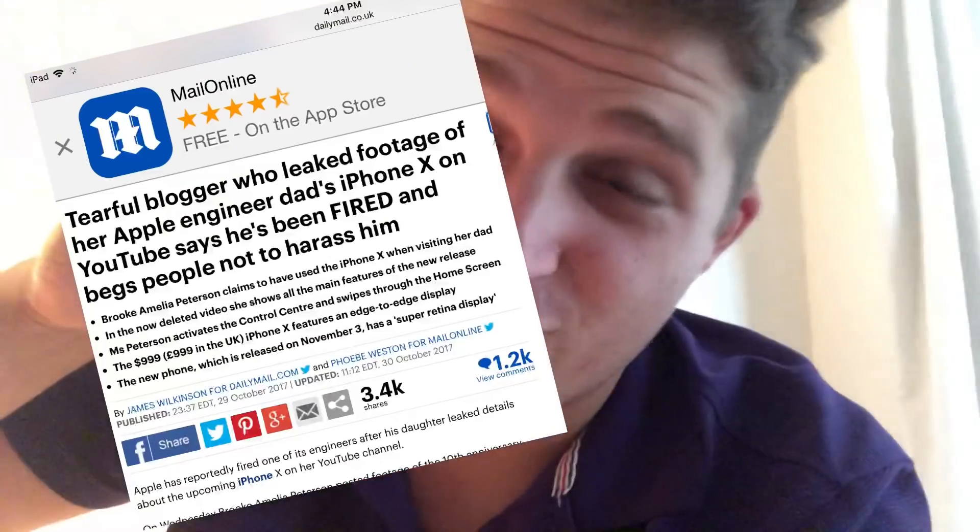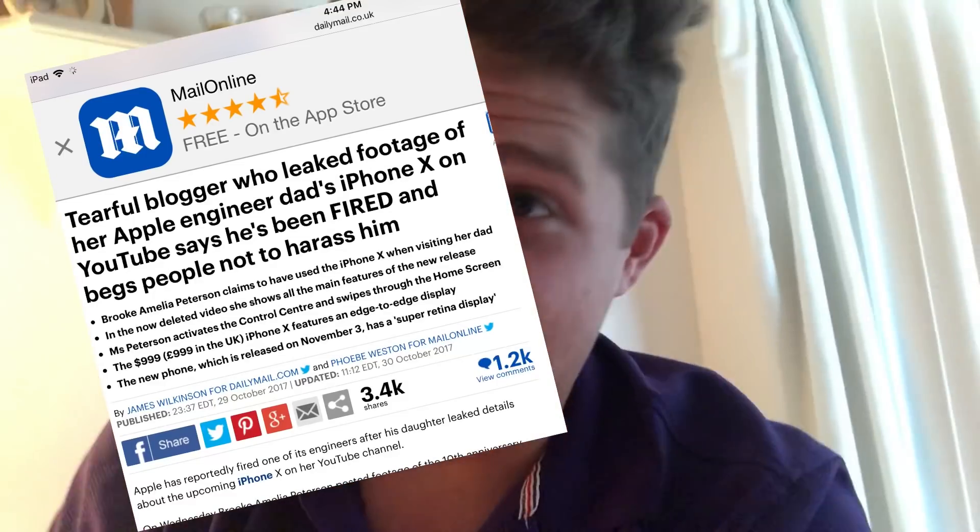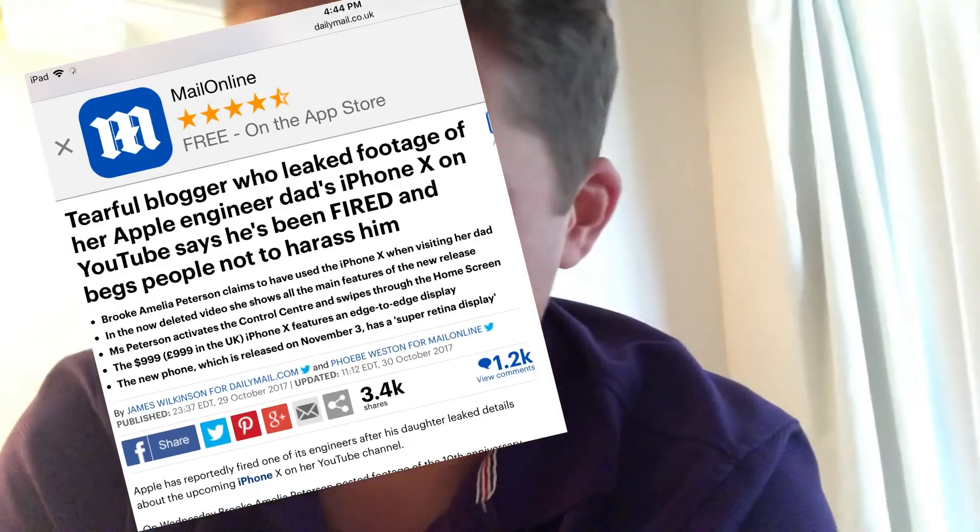Unfortunately I cannot share the link to this software because I'm not even supposed to have it, and I don't want to get my friend in trouble. If I leak the software there's a good chance he could get fired or even arrested, as that's happened before — like the person who leaked footage of the iPhone X. Anyway, I just can't get anything out, but I thought I would ease some curiosity and let you see a little bit of what's coming to the iPad and a hint at what's coming to the iPhone X in iOS 12.